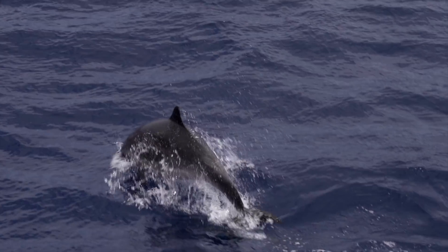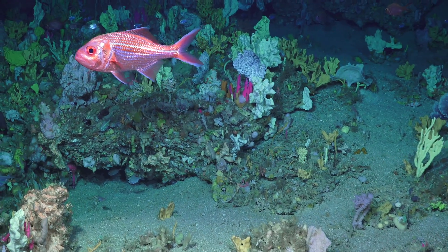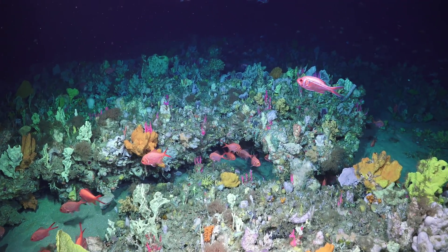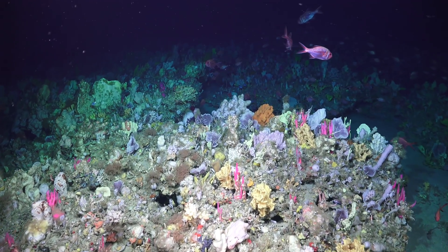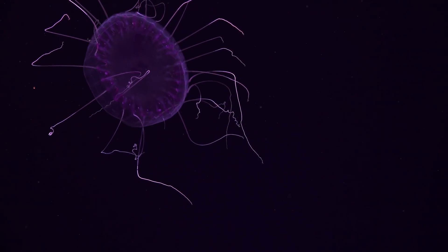Until you go down and explore, you just don't know. To me, it's just a straightforward wonderland of what Mother Nature can do. We've finished exploring the Bremer Canyon for the first time. We've traced all the way from colorful sponge gardens at 200 meters to a range of unusual deep sea life 3,000 meters below.